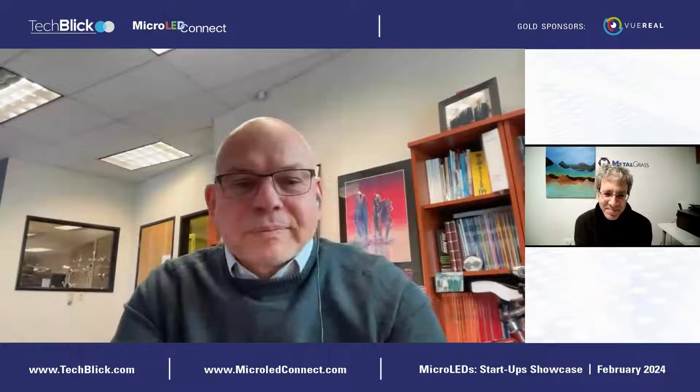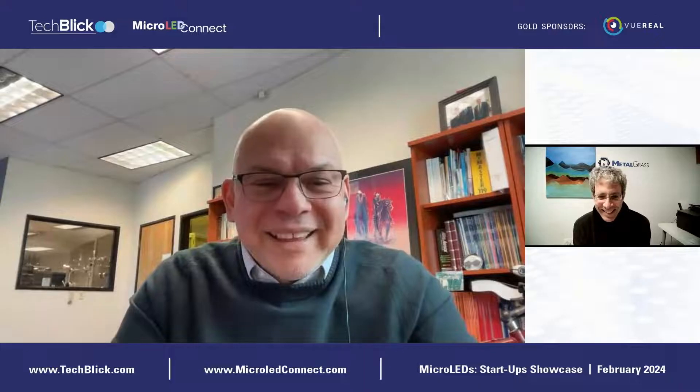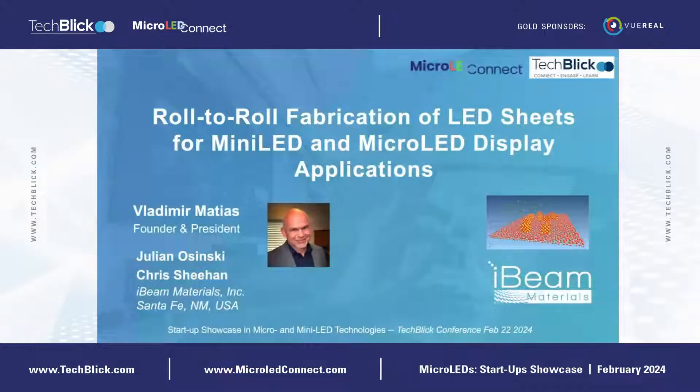Thank you. Good morning from sunny New Mexico. Thank you to the organizers for the opportunity to present here. We have a materials breakthrough for making very large area sheets of gallium nitride based LEDs.